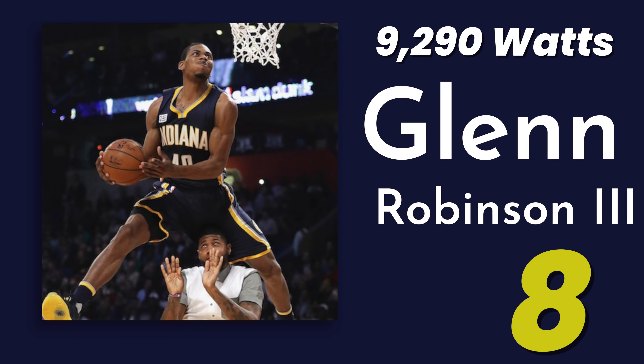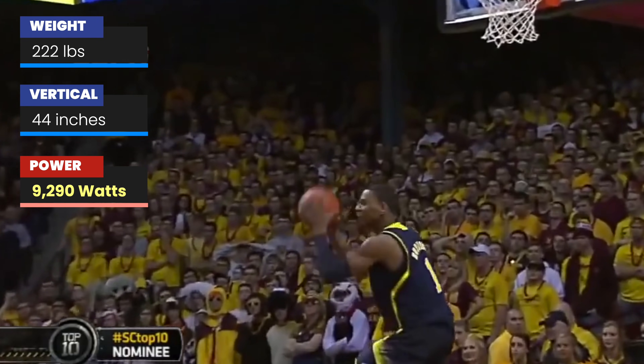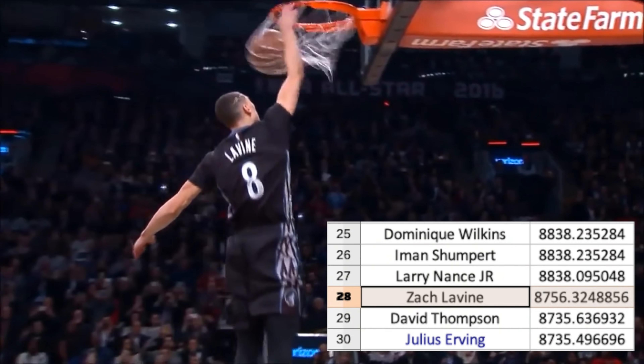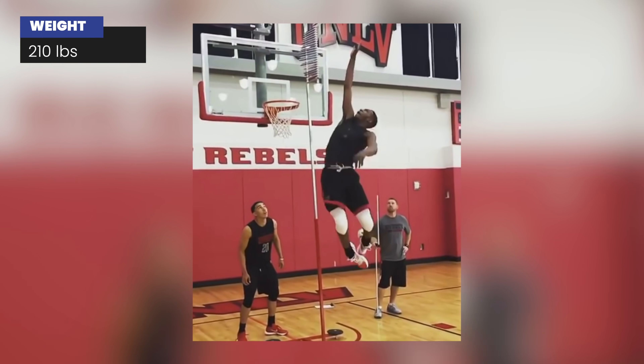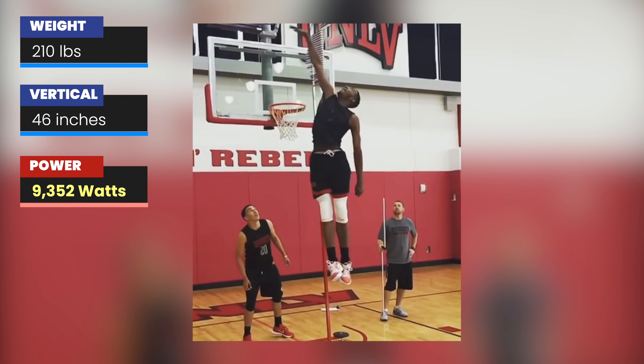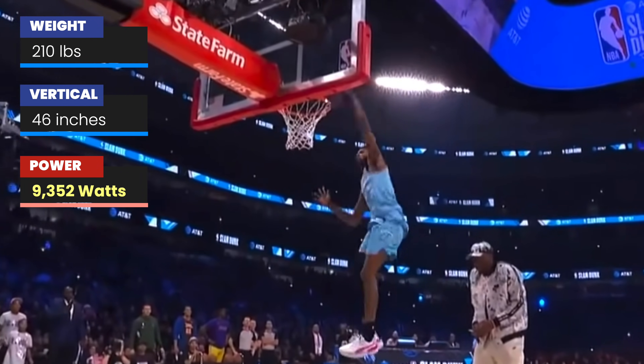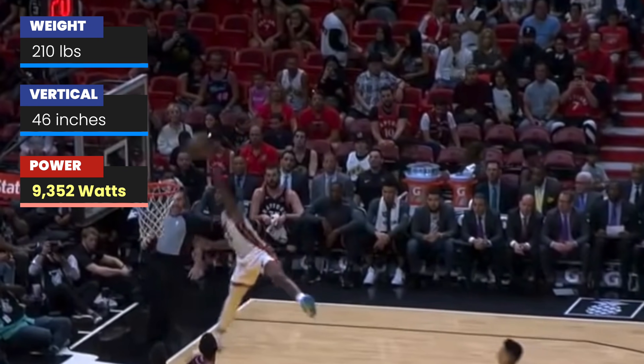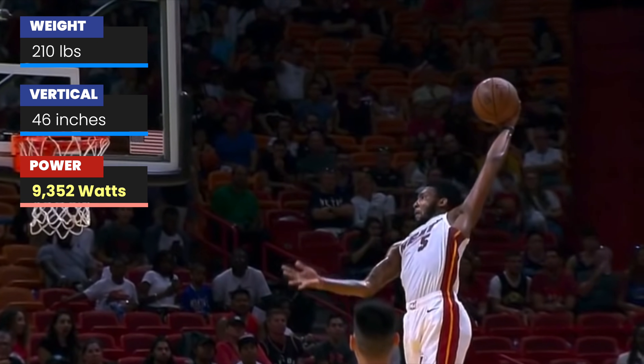Coming in at number eight is the first player that many of you will have actually seen play: Glenn Robinson III. The 2017 slam dunk champion has a vertical of 44 inches and weighs 222 pounds, allowing him to generate 50 watts more than Dunkenstein. Perhaps one of the biggest shocks is who's left off this top 10 list: the defending dunk contest champion the year Robinson III won, Zach Lavine, who fell all the way down to number 28 in this calculation. Next up at number seven is Derrick Jones Jr., responsible for that famous D. Wade meme and your current reigning slam dunk contest champion. With a vertical of 46 inches — shown in an insane clip from his UNLV Pro Day — Jones Jr. took home a controversial win in this year's dunk contest. He leaves the ground at an impressive nearly 11 miles per hour and is personally one of my favorites to watch on this list.